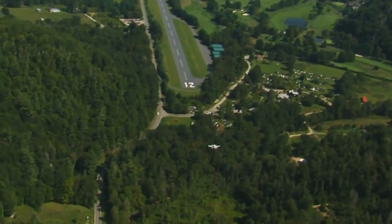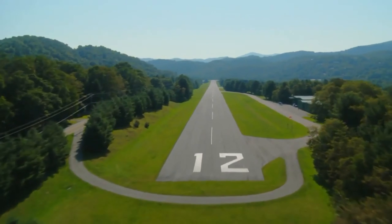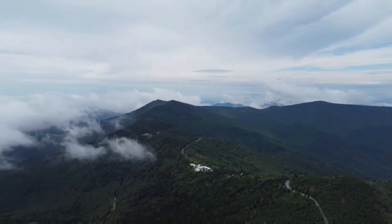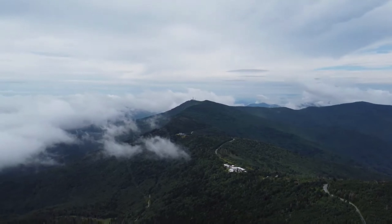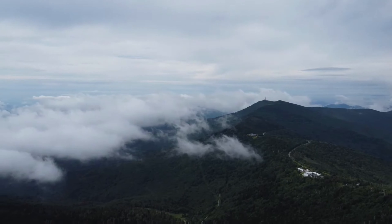As we approach Elk River, prepare for an exhilarating landing amidst the rugged landscapes of North Carolina's mountain counties. Up next, Mountain Air, a challenging yet rewarding destination. We then fly over Mount Mitchell, the highest peak east of the Mississippi.